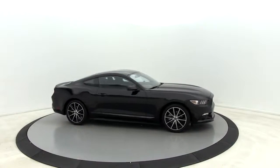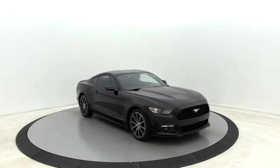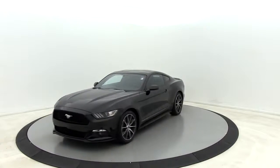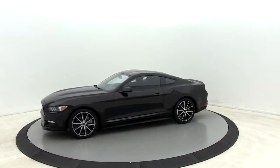We are pleased to show you the 2017 Ford Mustang. The Mustang is race-worthy and ready for the track. This vehicle has less than 25,000 miles.